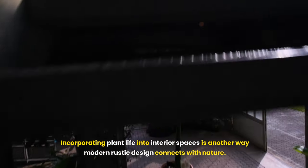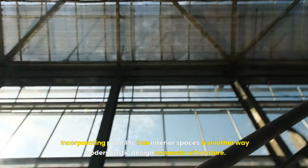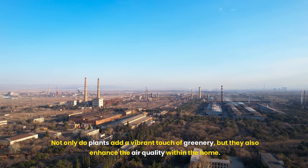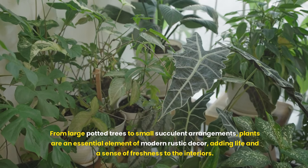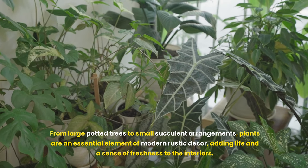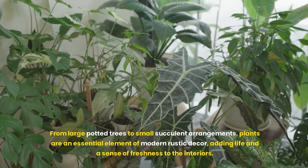Incorporating plant life into interior spaces is another way modern rustic design connects with nature. Not only do plants add a vibrant touch of greenery, but they also enhance the air quality within the home. From large potted trees to small succulent arrangements, plants are an essential element of modern rustic decor, adding life and a sense of freshness to the interiors.